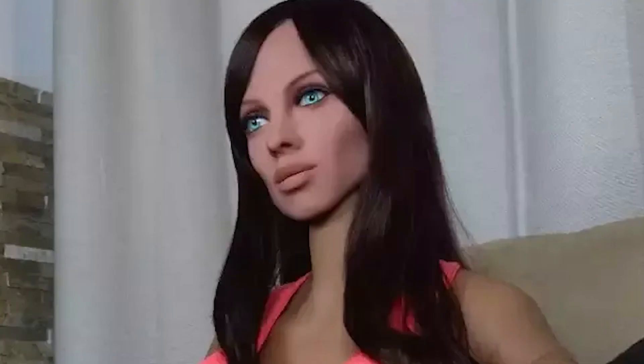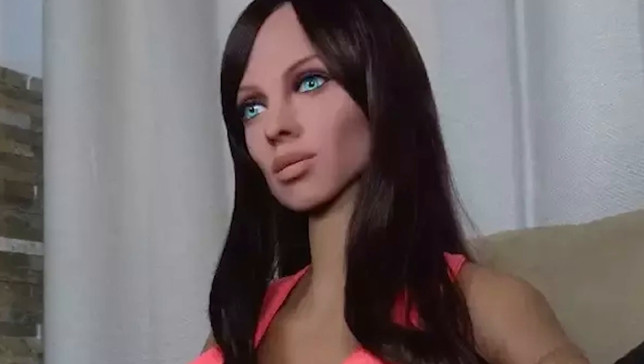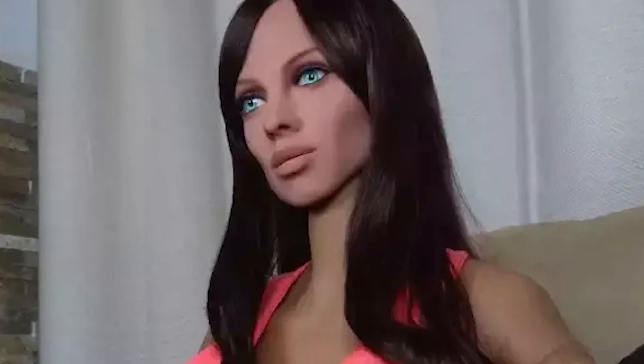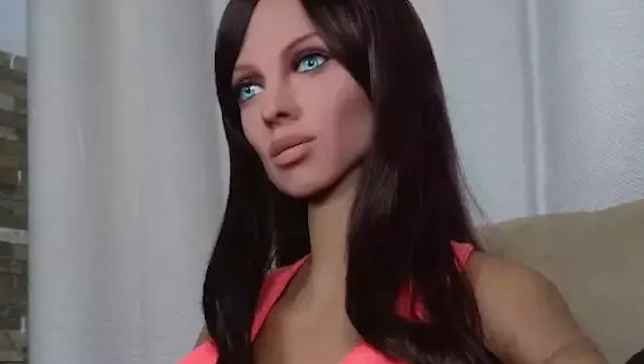Samantha is not intended to replace human relationships, but rather serve as a complement to healthy connections. For instance, she can simulate falling asleep to address the discomfort of sleeping alone. While the creation of Samantha has sparked debates within the scientific community, her current price is approximately $7,000, and the latest version features non-toxic skin material.